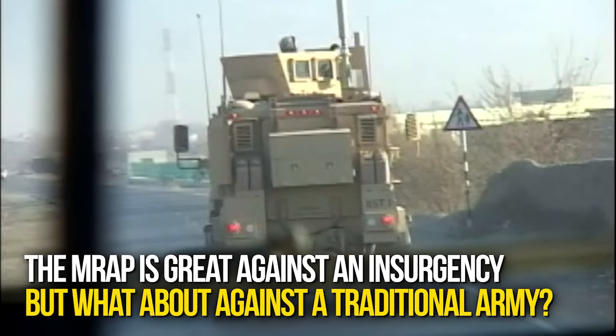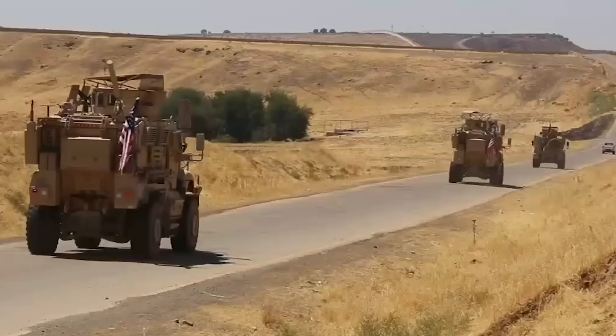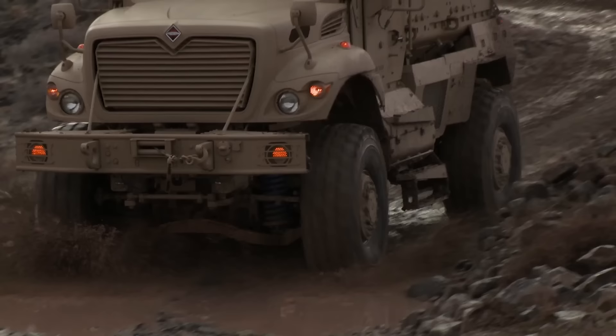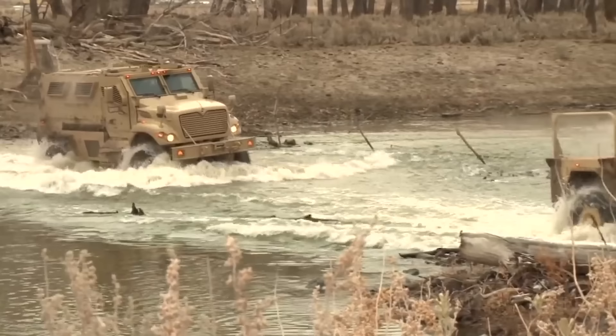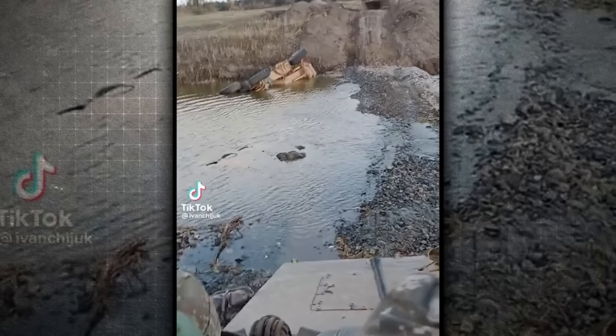So the MRAP is great against an insurgency, but what about against a traditional army? Mines are certainly a factor in Ukraine — we've seen plenty of evidence of anti-tank mines and booby traps being placed by both sides, and the MRAP would most likely be a good option for advancing across terrain laden with explosives. The high mobility of the vehicle across muddy, swampy terrain will be very beneficial for the Ukrainian military, but the height of the vehicle does make its center of gravity more prone to rollovers, which could make it a liability for crossing harsh river terrain.